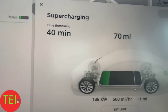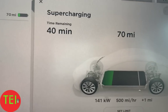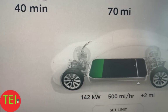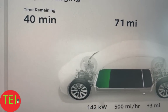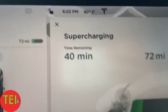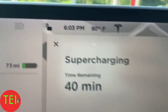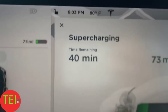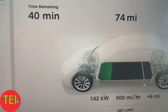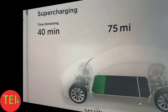At the Chesapeake Bay supercharger again — same spot as before I picked up my son. Getting 142 kilowatt charging speed at 500 miles per hour equivalent. We are at 71 miles of range and it says 40 minutes to charge. We're going to go have a nice dinner. It's 6:03 right now. We'll come back and see how many miles we gained — it's already at 143 kilowatts.